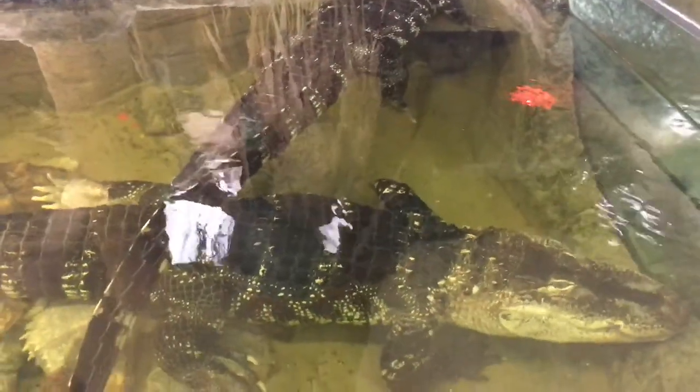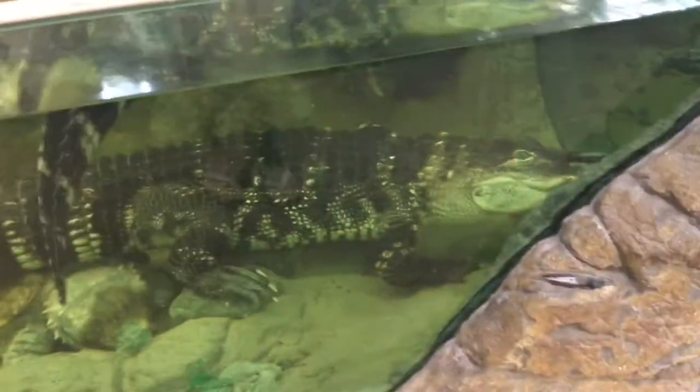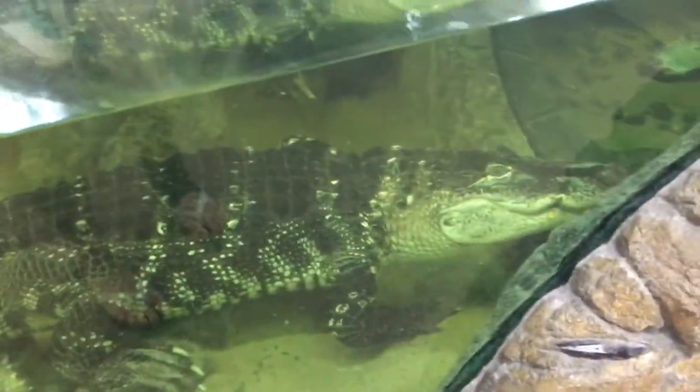Look at that. Wow. He's looking at us. Oh my gosh, he's looking at us.